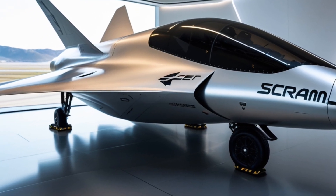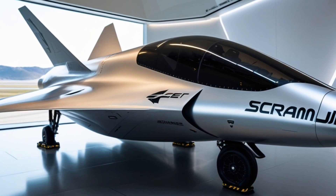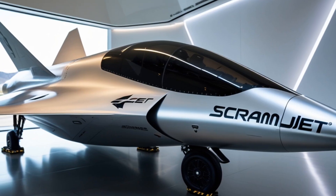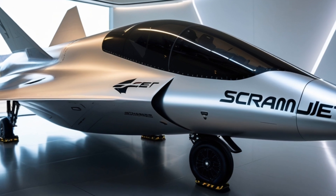So why does this matter? Hypersonic scramjets could revolutionize space launches, make global travel incredibly fast, and give militaries a new edge with ultra-fast, hard-to-intercept weapons. It's not just cool science — it's a game changer in aviation and defense.